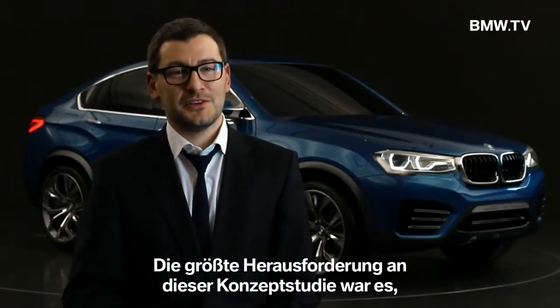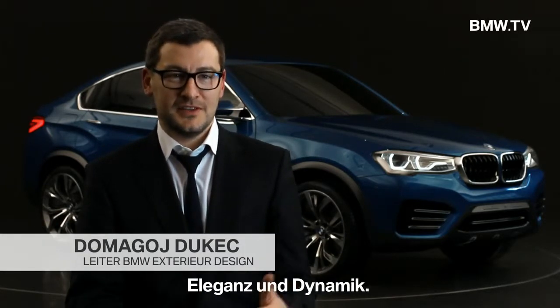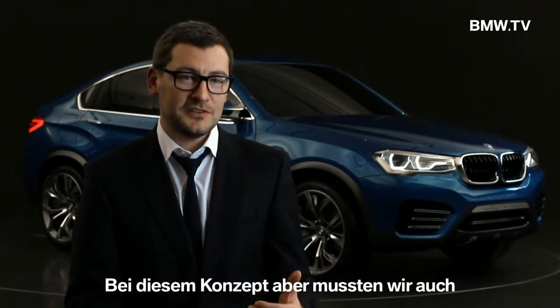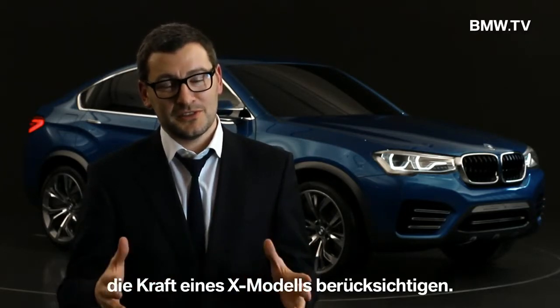The most challenging part in this concept was to combine two elements which are very important for BMW: elegance and dynamic. But at this concept, because it's an X-Car, we also have to answer the demand of strength.